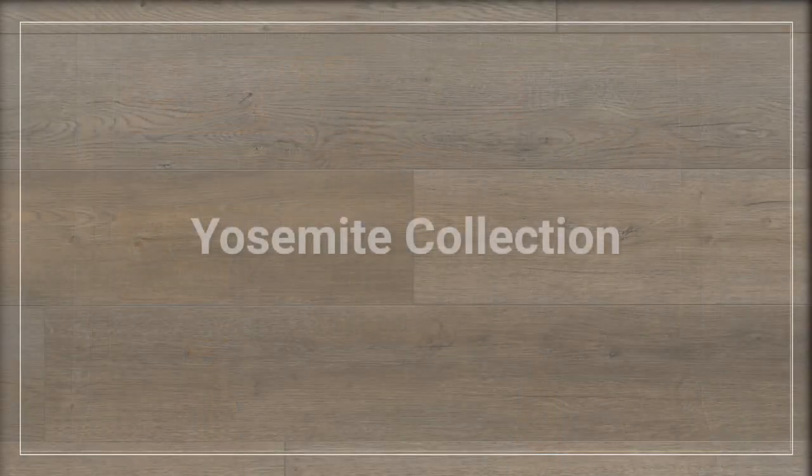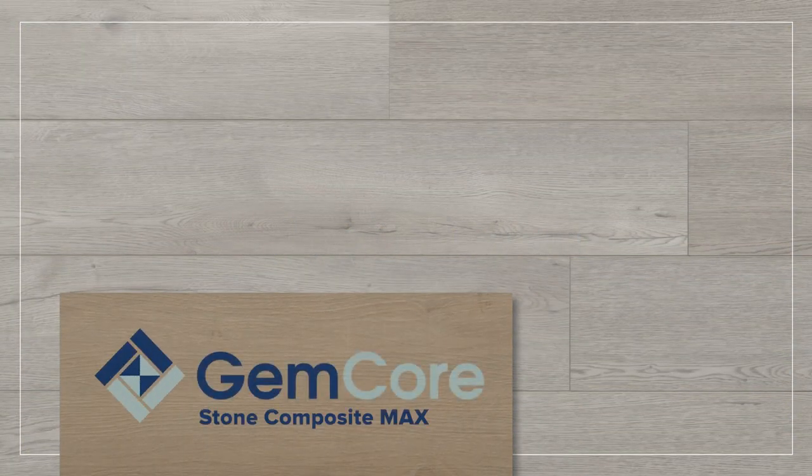We are so excited to announce a new line of Gemcore Stone Composite Flooring. As you may already know, Gemcore is a floor come true, offering what you've always wanted in flooring — the beauty of hardwood and stone without the worry. And now we're thrilled to announce the introduction of the newest member of the Gemcore family: Gemcore Stone Composite Max, our latest innovation in stone composite flooring.